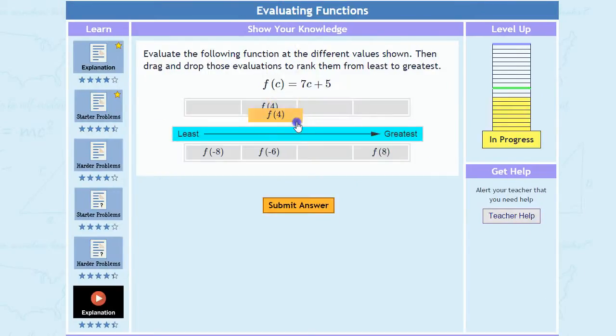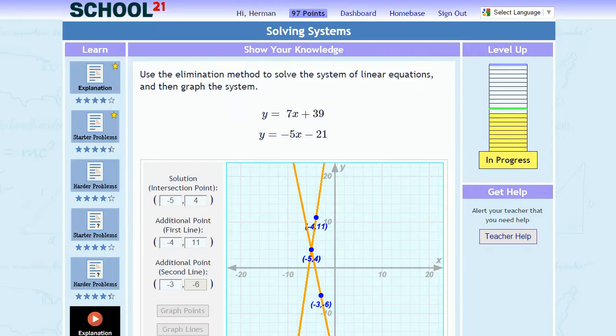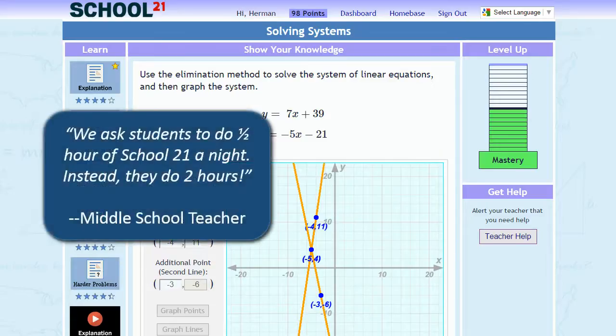Engaging interactive problem types build both conceptual understanding and procedural fluency. As students journey to mastery, they earn points, achieve levels, and gain badges, all of which motivate them to keep working and achieve to a higher degree.